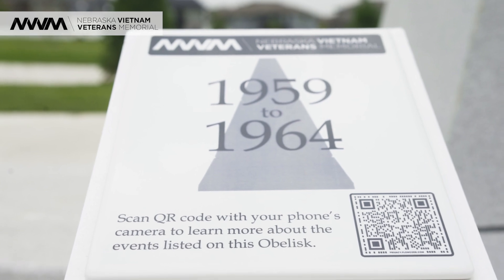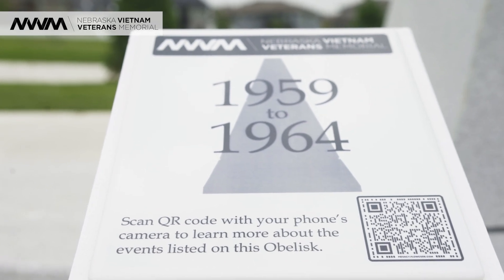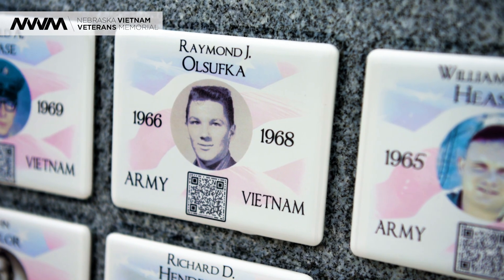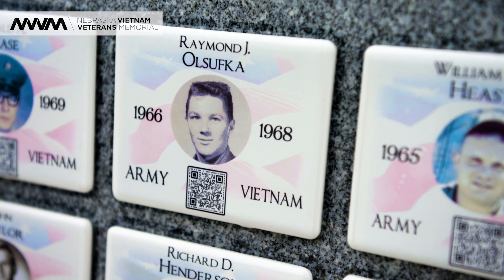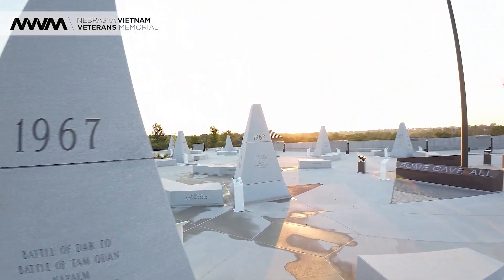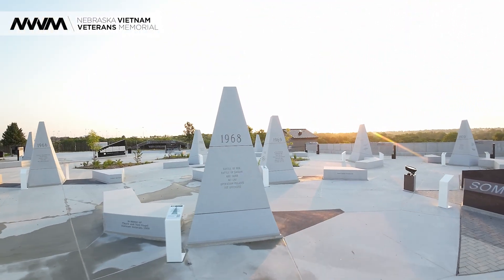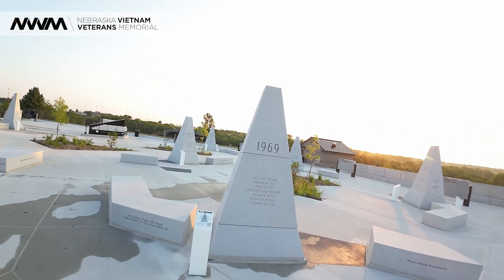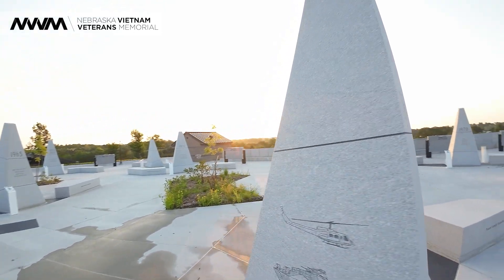Now the QR codes are just those tiny little pieces of gibberish that appear almost everywhere now — they're kind of ubiquitous. During the development of the plans for the memorial, we thought that was a great idea in order to make this a living, breathing memorial, in the sense that visitors could come, scan a QR code, and be educated right here at the memorial about the events that took place during the United States' part in Vietnam.